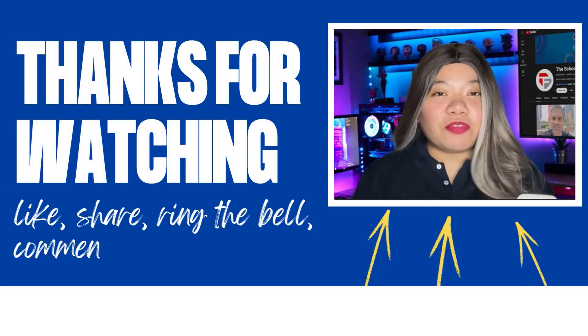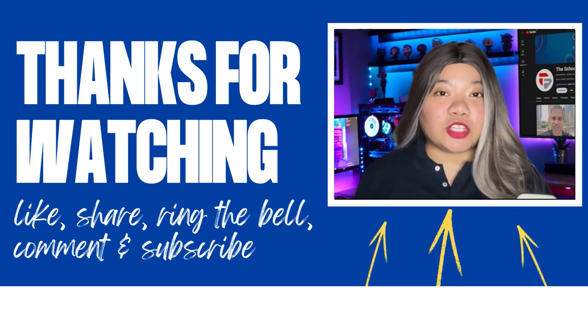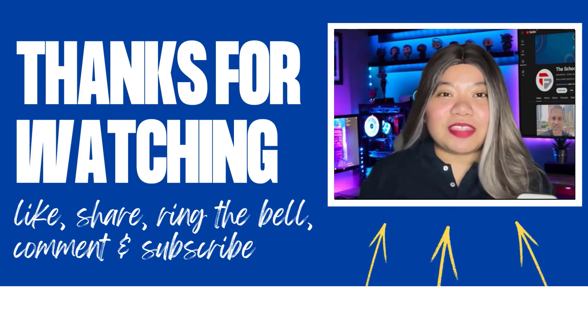If you found this video helpful, don't forget to give it a thumbs up, subscribe for more content, and ring that notification bell. And if you have any questions, please leave a comment below. Thanks for watching.